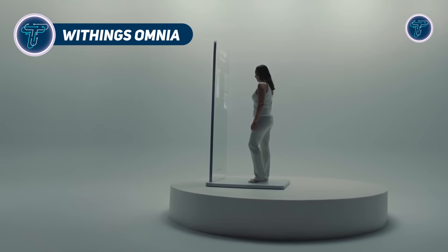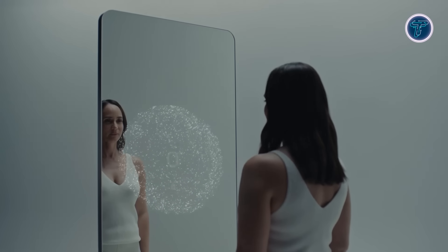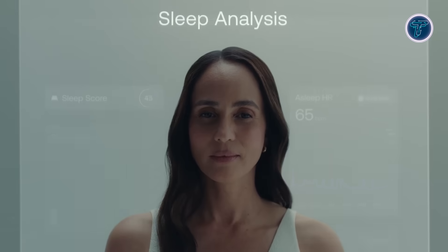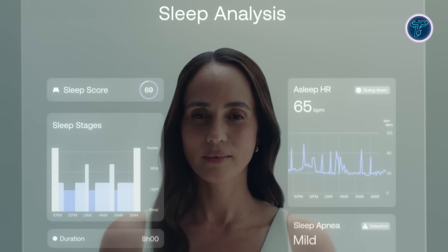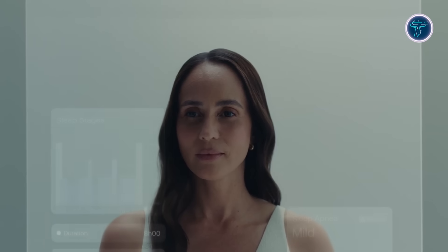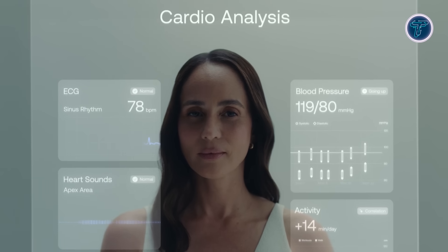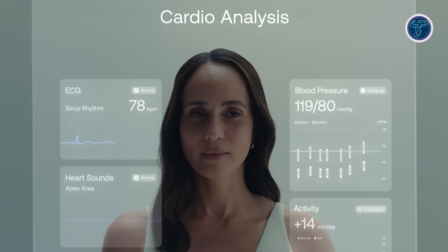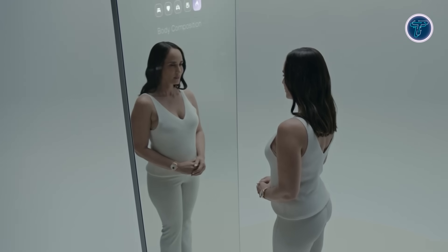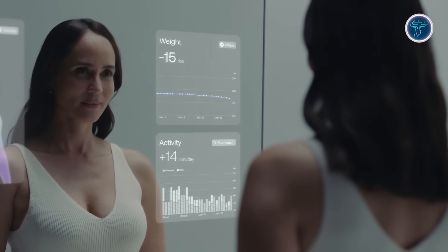Withings Omnia: imagine a mirror that not only reflects your image but also provides a detailed snapshot of your health every day. Withings Omnia is a next-generation concept device designed to become the centerpiece of personal wellness at home. Omnia is more than just a mirror — it's a smart health station that tracks everything from weight and heart function to metabolism and sleep quality. With its sleek mirror and base, it connects to Withings and compatible devices, providing a comprehensive, real-time health overview. Integrated with an AI voice assistant, Omnia delivers live insights and personalized motivation.